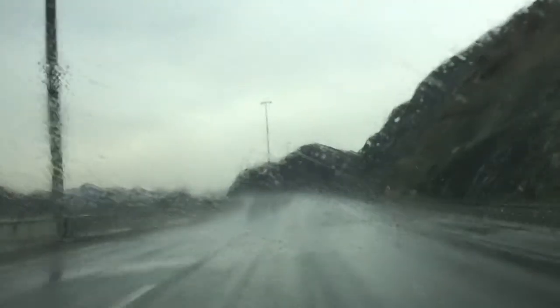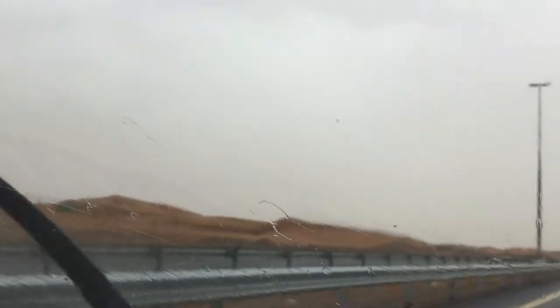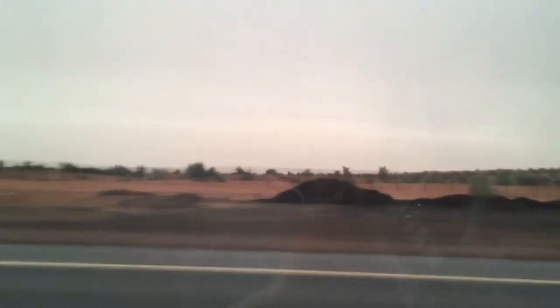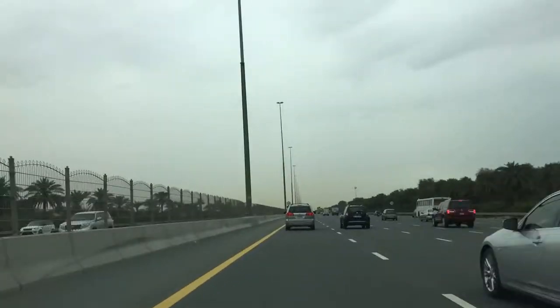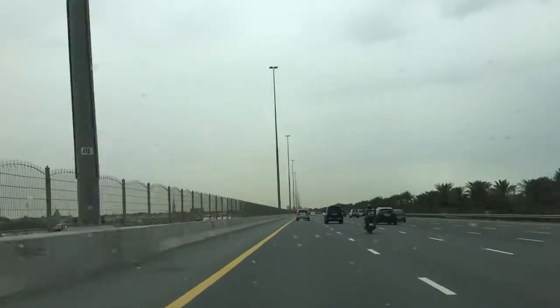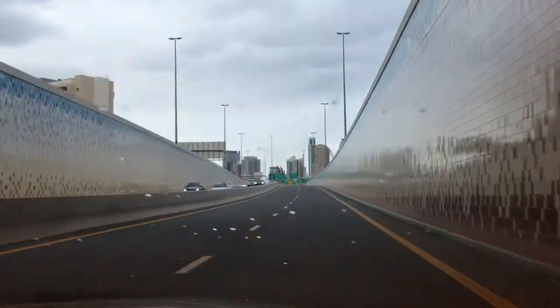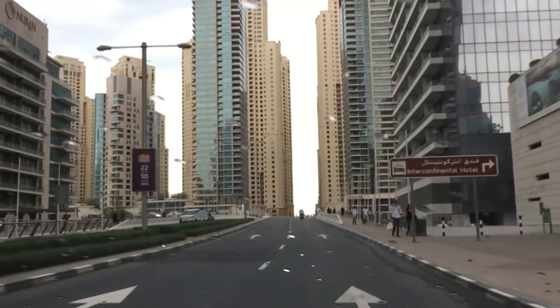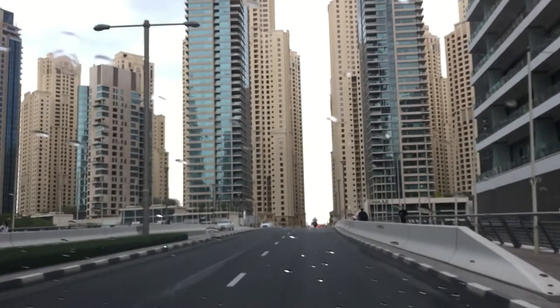Hello everyone, this is Mr. MZ. I am an automotive lifestyle blogger based in Dubai. And today we are going on a supercar spotting.